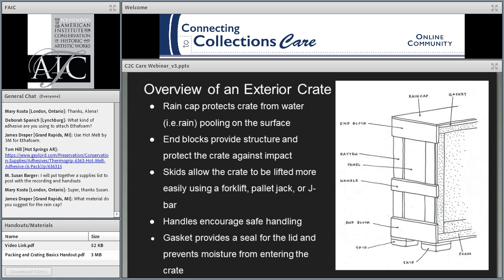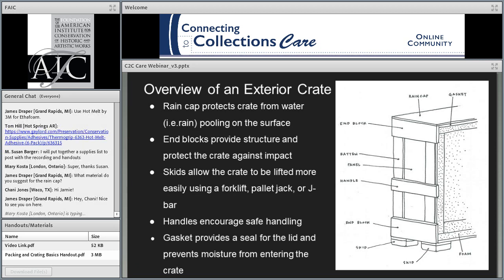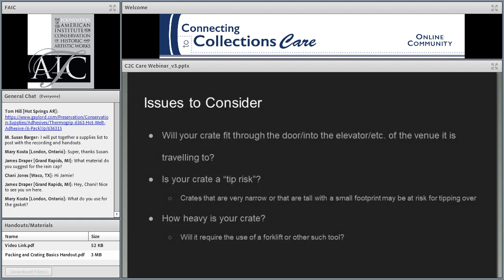What's the difference between a crate for transit and a crate for storage? For storage, you wouldn't need a rain cap since hopefully water isn't flowing through your storage solution. You might not need end blocks or skids either — you could have an inner box rather than a full crate. It's a much simpler construction that doesn't require these reinforcing elements, because a transit crate gets tilted and moved and put on dollies and must have a strong structure to hold together throughout all that handling.